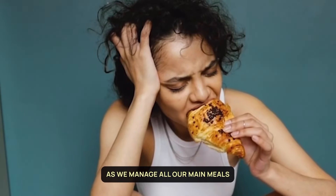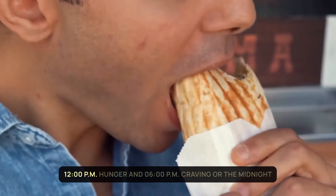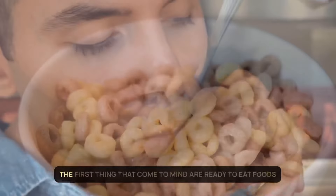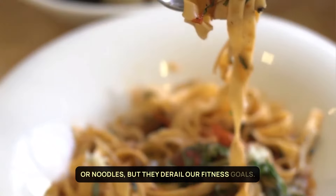We manage all our main meals like breakfast, lunch and dinner very well and healthily. But what messes up our routine is that 12pm hunger and 6pm craving, or the midnight hunger if we stay up late. At such times, the first thing that comes to mind are ready-to-eat foods or noodles, but they derail our fitness goals.